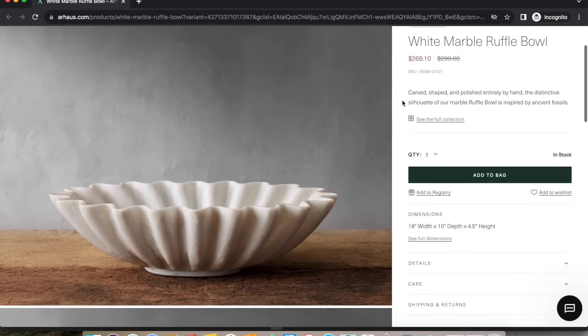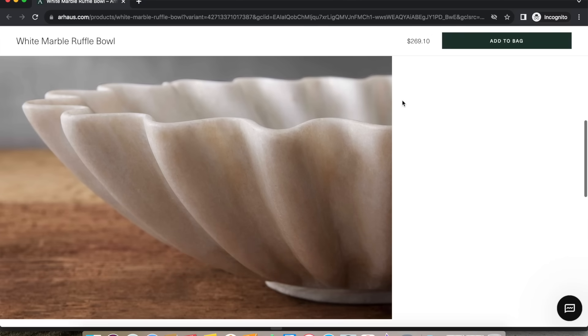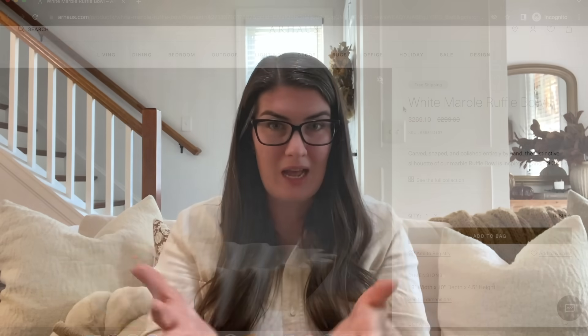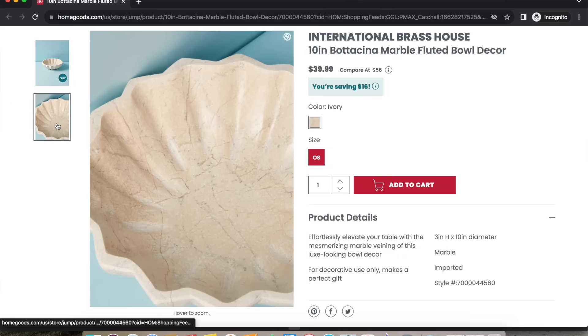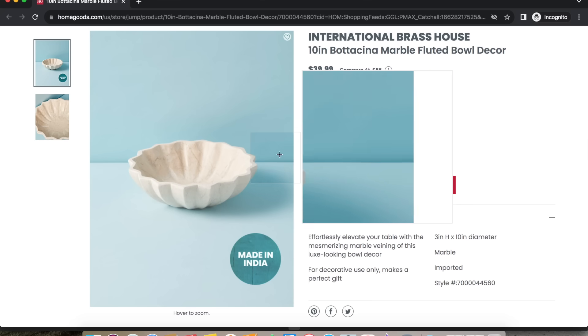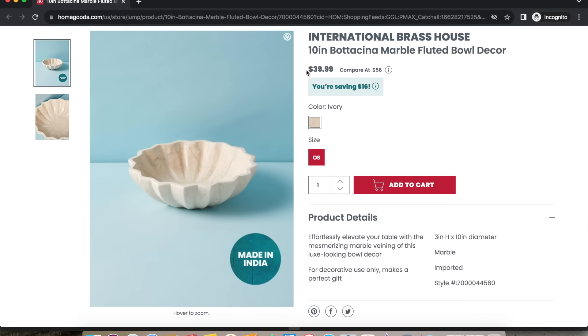The next designer find can be found over at Arhaus — this beautiful marble fluted bowl. It's a lot like the last tray from Terrain, but it is an actual bowl shape with a low bottom and higher edges. It retails for $299 from Arhaus, currently on sale for $269 as I'm filming. I found our Look For Less over on HomeGoods' website for only $39.99. It looks so similar to the Arhaus one — you're saving over $200, which is incredible. This is linkable and on the website, so hopefully it's still available when I post this video.